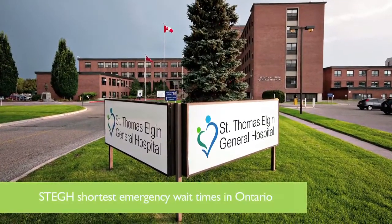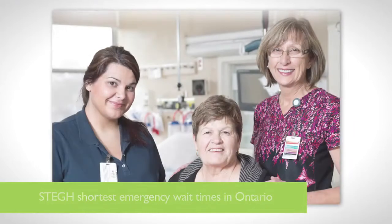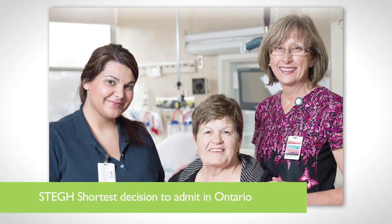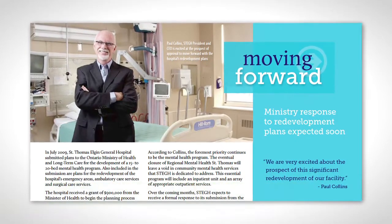We are the number one emergency department wait times hospital in Ontario. We have the shortest decision-to-admit-to-bed time in the province, and part of the credit goes to the use of the MedWorks system.